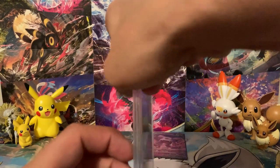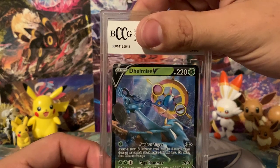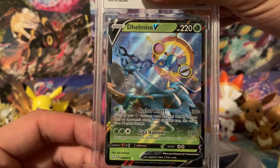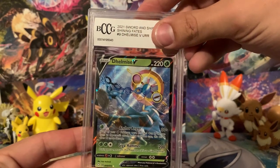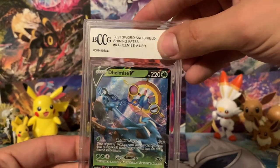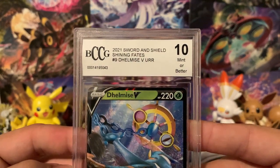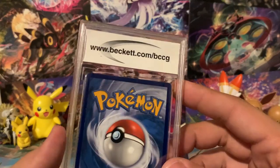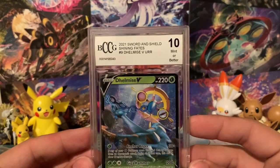Oh, that's pretty awesome. We got a Delmise V. It is a white label, so that means it's probably less than a 9, I think. But hey, that looks pretty awesome. I was actually expecting something not this good. I'm going to guess, looking at it — it's a little off-center — my guess is a 7. Wow, no way. It's a white label 10! I don't know why. But awesome, cool. So we got something pretty awesome out of that. Though the label says BCCG, and I thought Beckett was BGS — so you guys let me know in the comments down below what you think about this.